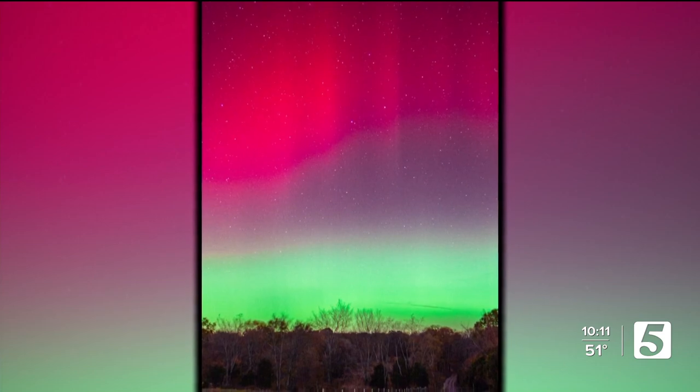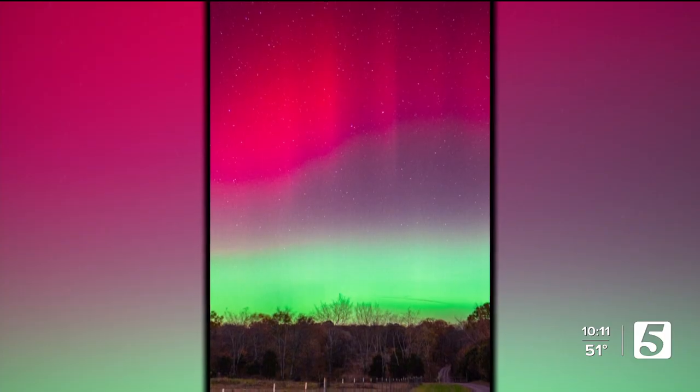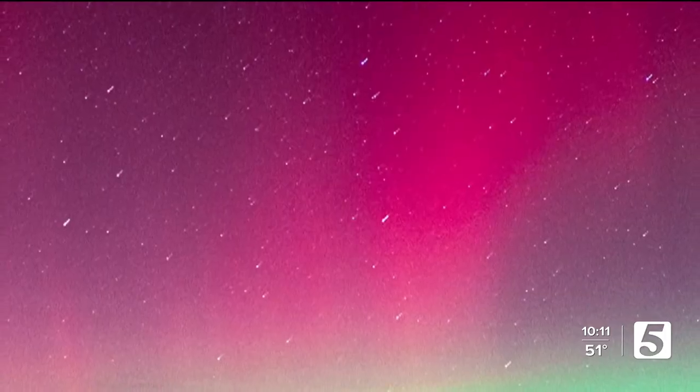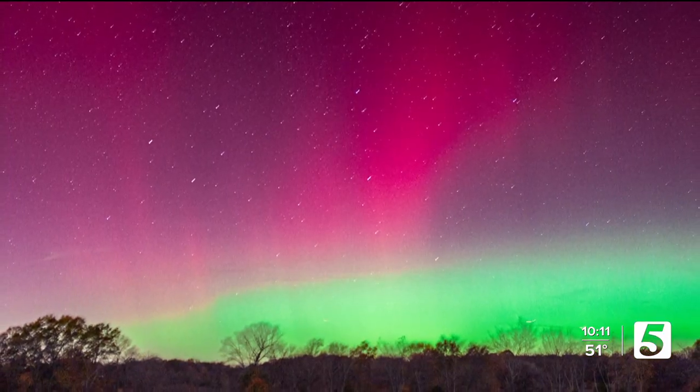Experts knew this was going to happen — the sun flare essentially gives them a heads up. Predicting it is pretty cool. We're just lucky that protons and electrons are slow, because if they got here too fast we'd only have five minutes' notice. But we can say one to three days out, which makes it a pretty special event we don't have to travel for. That's kind of exciting — I'm staying up.